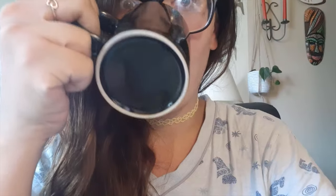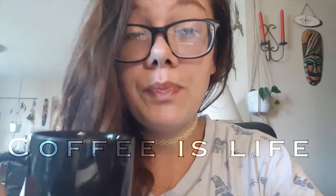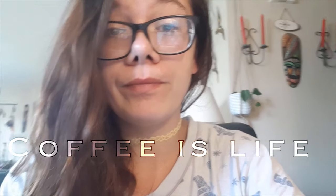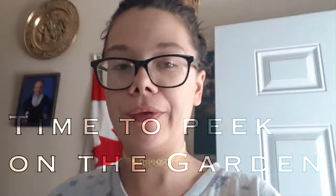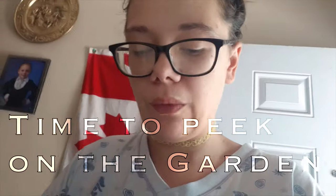Greetings friends! And we're off to feed the goats. Typically Lacey is the one that takes care of the goats for the most part, but I figured I would tag along just to watch her. Here we go! We'll check out the garden so let's go take a peek at the garden.